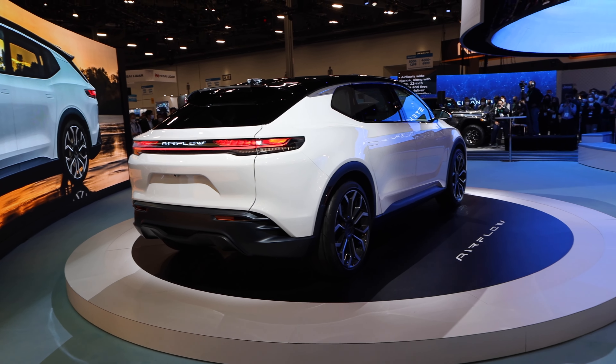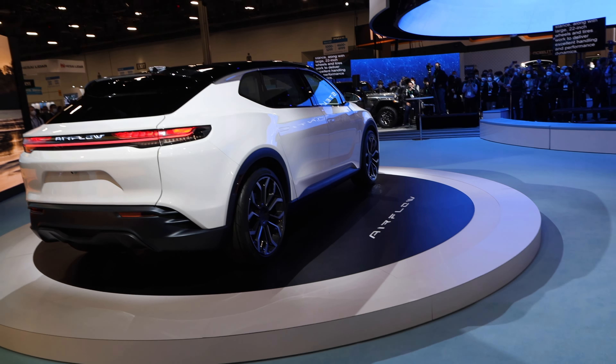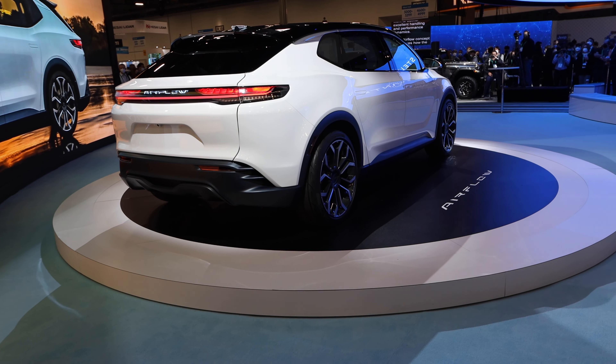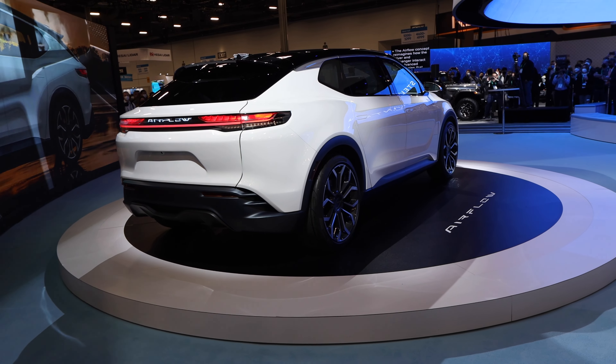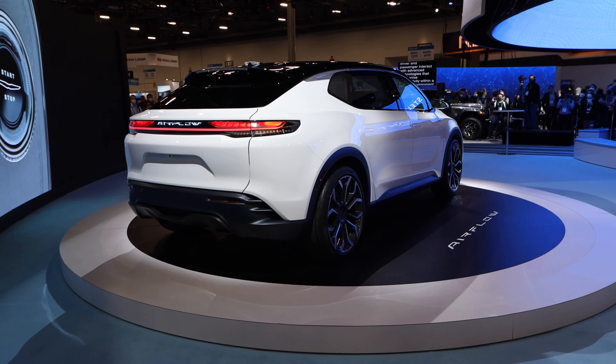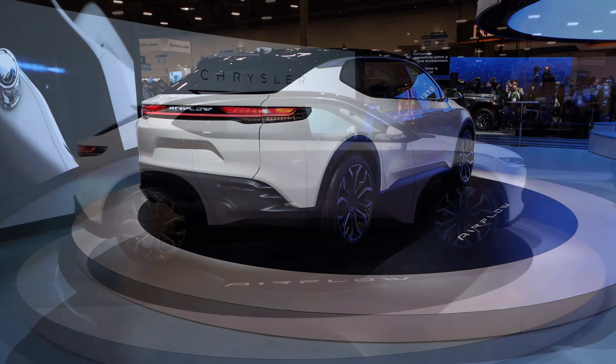The Airflow's wide stance, along with large 22-inch wheels and tires, work to deliver excellent handling and performance dynamics. The Airflow concept really reimagines how the driver and passenger interact with advanced technologies that harmonize connectivity within a serene environment.